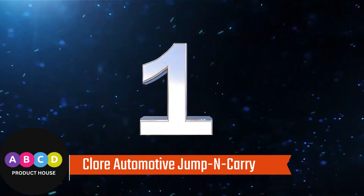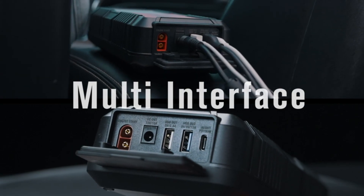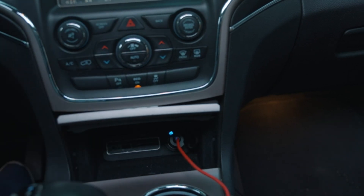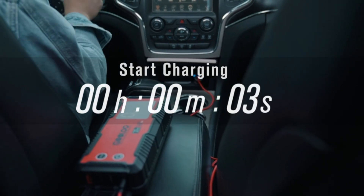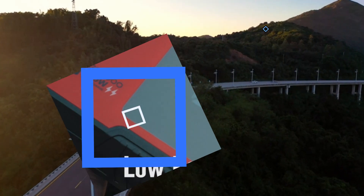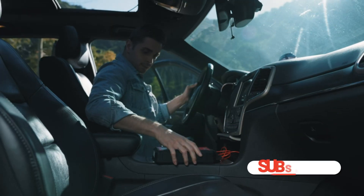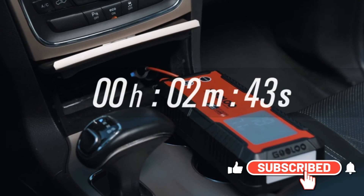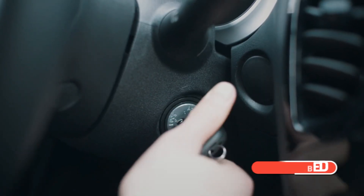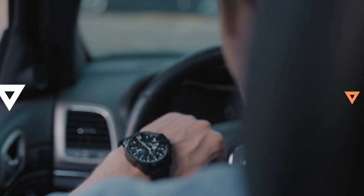Number 1: Clore Automotive Jump and Carry. The JNC660 1700 Peak Amp 12-Volt Jump Starter from Clore Automotive is a favorite piece of equipment for automotive service garages, car dealerships, towing operations, and busy fleet service facilities. It is also preferred by consumers who want to do it like the pros. This is a powerful, portable, and versatile jump starter that can handle challenging conditions like extremely cold weather or multiple jump starts.